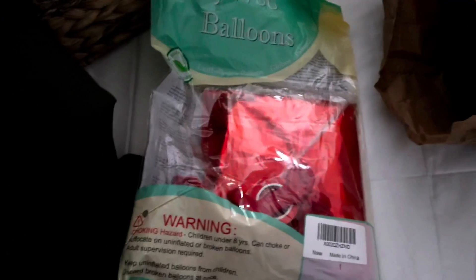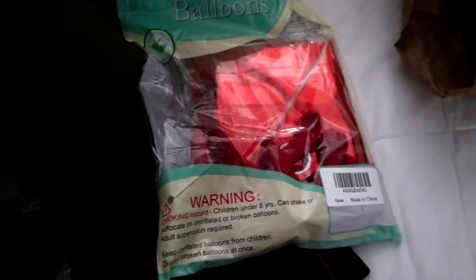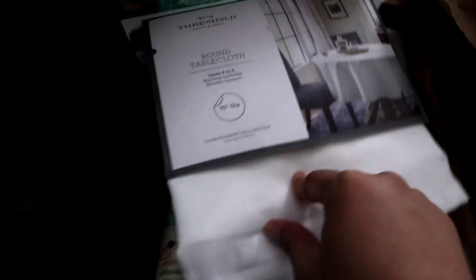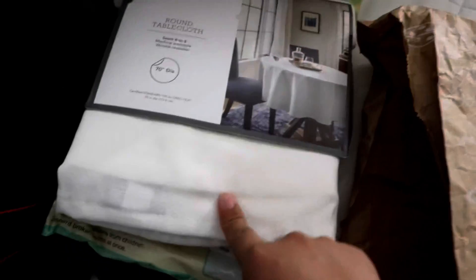In here, this is what I ordered from Amazon — it has the love foil balloons and just some regular balloons. I also got a white round tablecloth from Target, and I wanted to be fancy with some red napkins because we have a little gazebo with a round table, so that's why I got those.